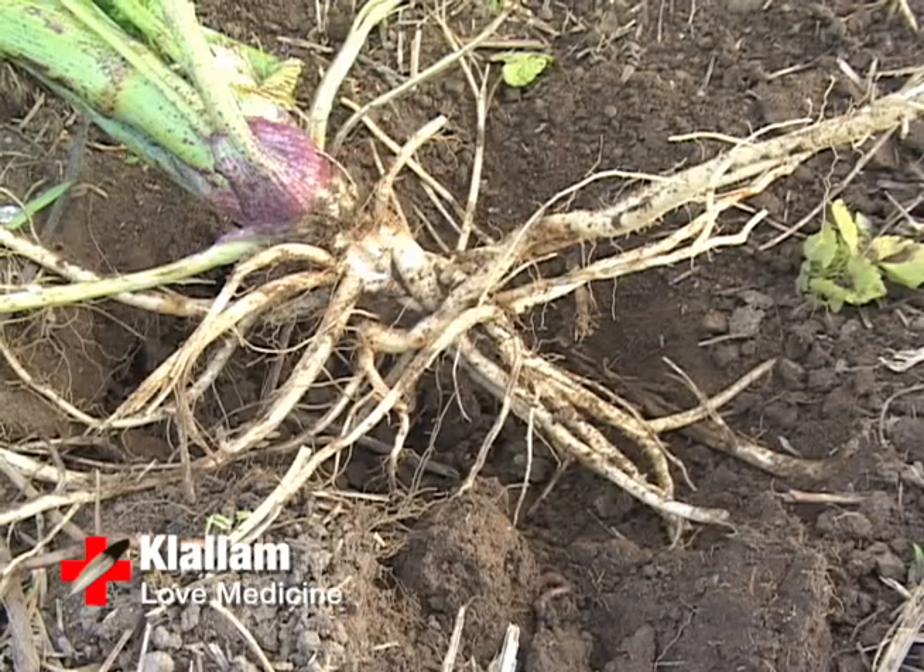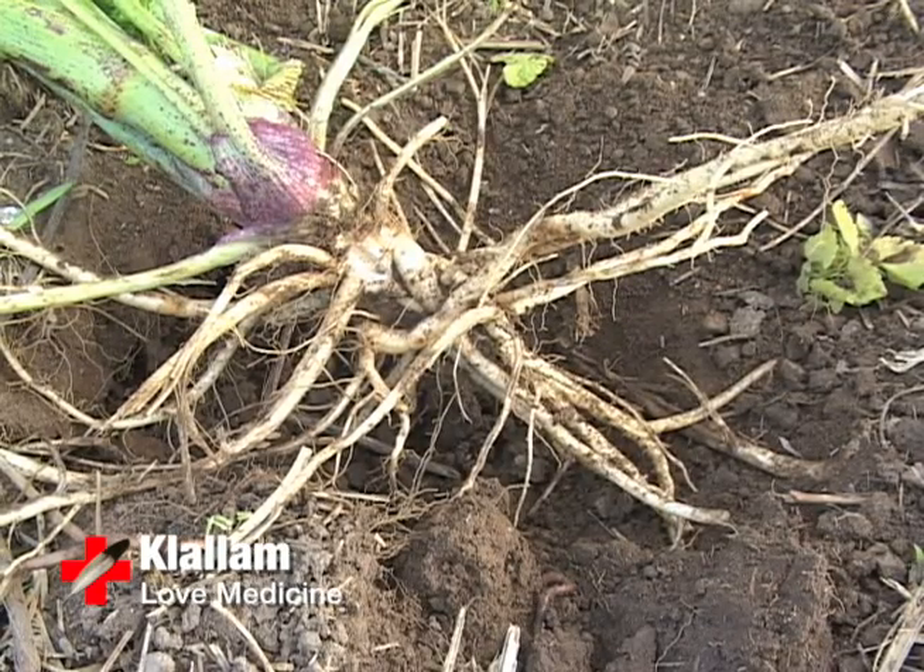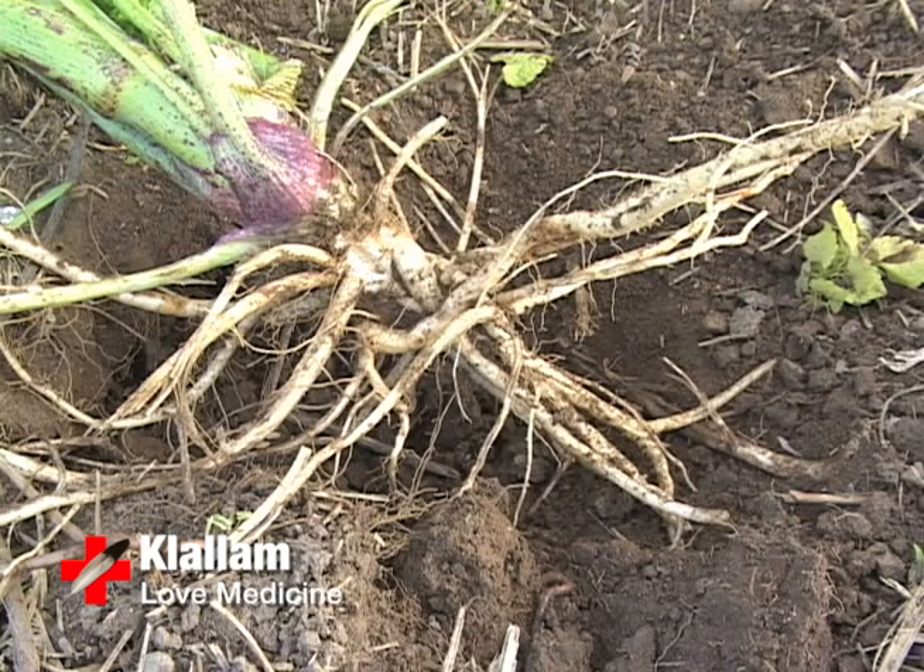As for the plant's medicinal value, the Kalam Indians used it for a love medicine. The roots were rubbed on a woman's body to attract the attention of a man.